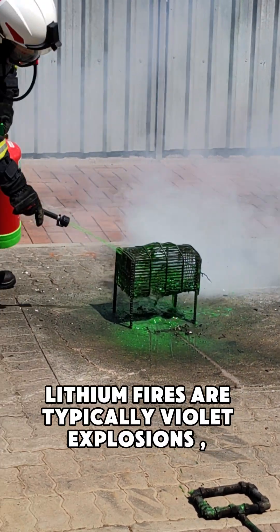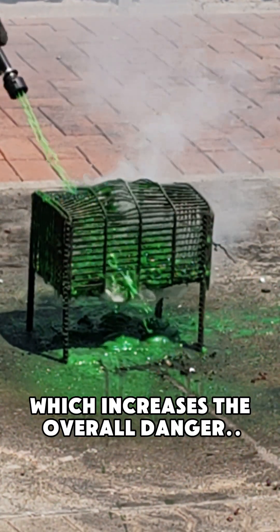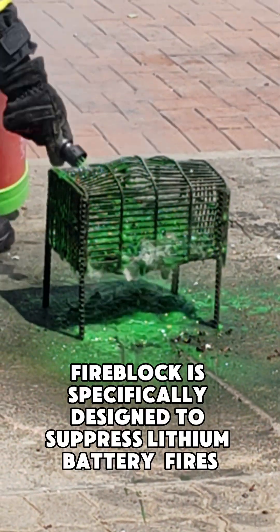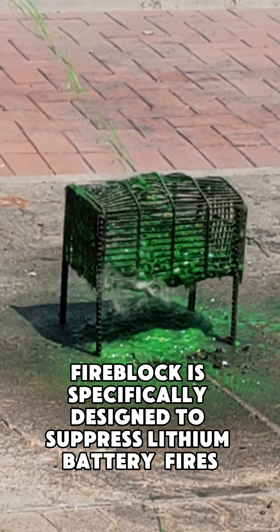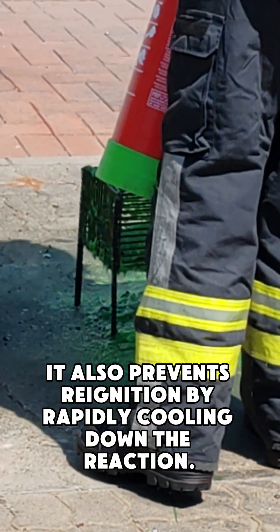Lithium fires are typically violent explosions and release extremely toxic gases, which increases the overall danger. Fireblock is specifically designed to suppress lithium battery fires. It also prevents re-ignition by rapidly cooling down the reaction.